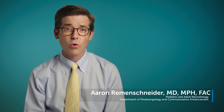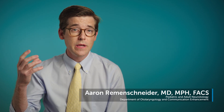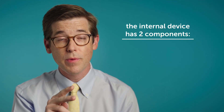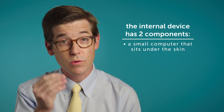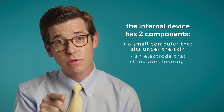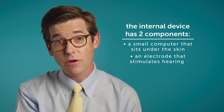The cochlear implant works by taking sound information from the environment and transmitting it via a digital signal to an internal surgically implanted device. The device has two main internal components: one is a small computer that sits underneath the skin, and the second is an electrode that goes into the inner ear and directly stimulates the hearing nerve.